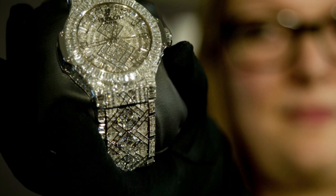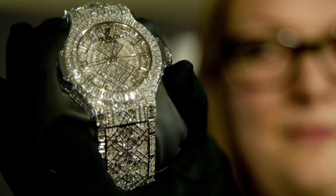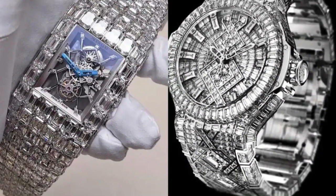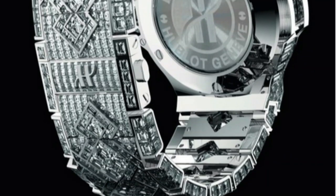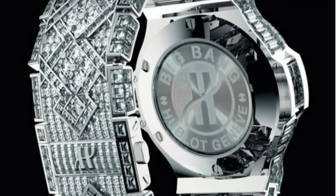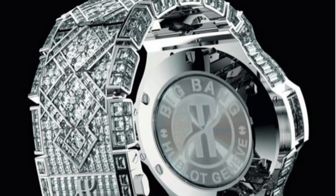The Hublot Big Bang $5 million watch goes beyond sheer opulence — it embodies a sense of provocation and irresistibility. It stands as a testament to Hublot's innovative approach to watchmaking and its dedication to pushing the boundaries of what luxury timepieces can achieve.